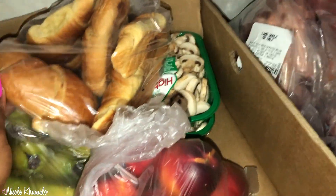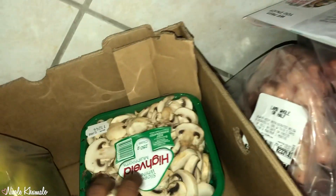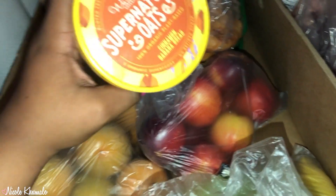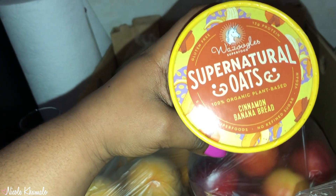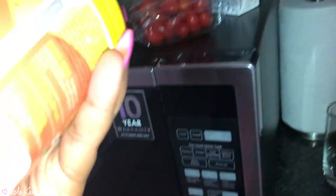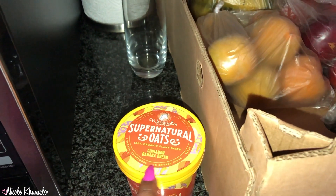We got a pack of peaches, two little boxes of coconut milk — this is light, also for the juice — and a pack of bananas. While I was there I also saw this super natural oats in a cinnamon banana bread flavour, which sounds amazing. It's by the Bazoogles Superfood brand — gluten free, five organic superfoods, no refined sugar, and vegan.